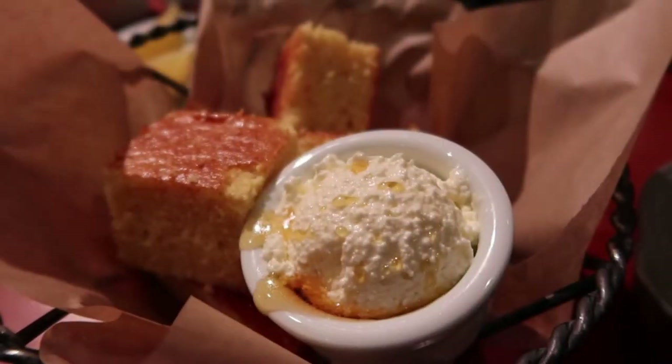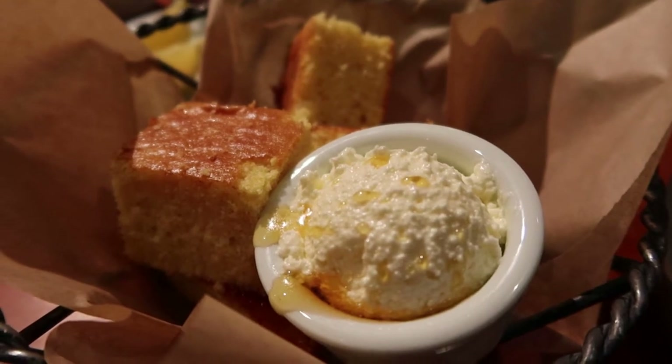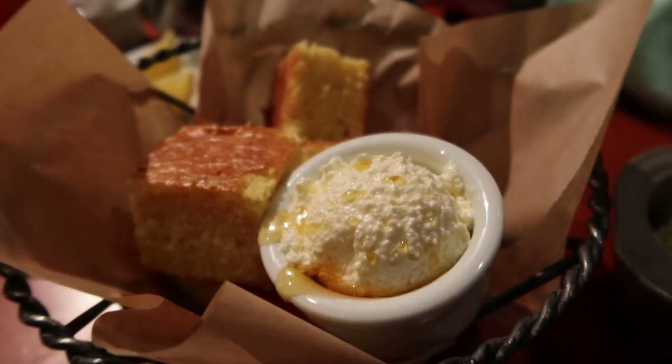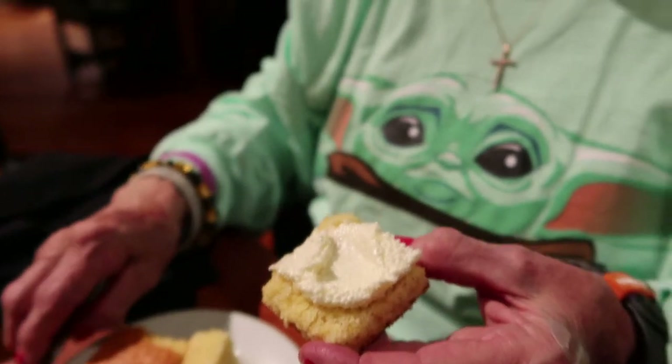Lisa was nice enough to wait so I could film the cornbread for you guys. Look at that — honey drizzled atop beautiful butter. Doesn't that look delicious? Maybe Lisa could go ahead and try it and tell you how delicious it is. No assumptions here — we know for a fact it's delicious because we've tried it on many occasions. Go ahead and slather that bad boy up — oh that looks so good!